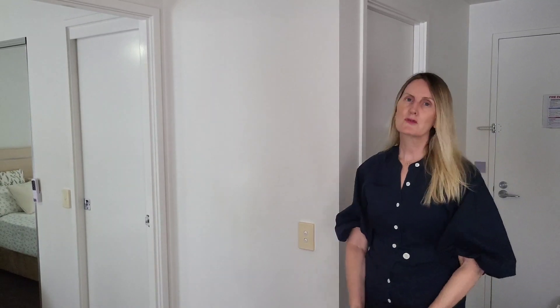Have you been looking for a one-bedroom property right in the heart of the city? I've got the one for you. This is a fully furnished one-bedroom, one-bathroom property located at 26 Felix Street, Brisbane.